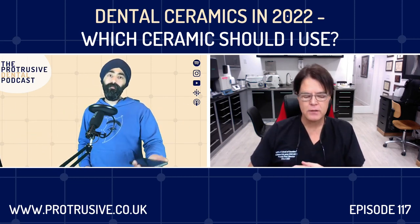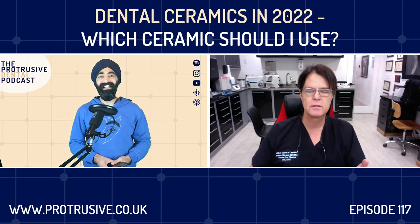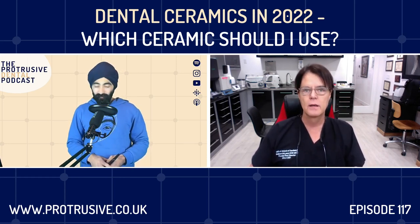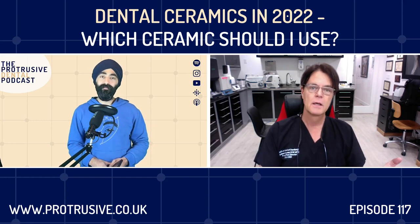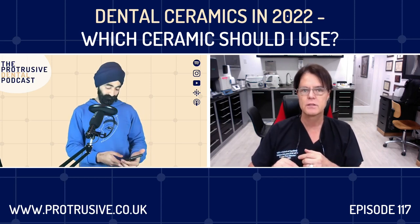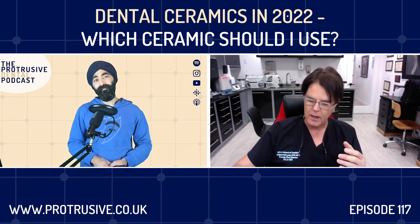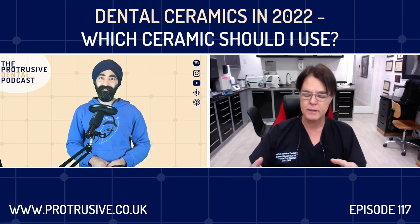Think of feldspathic ceramic as porcelain — the stuff we layer on the surface, whether on metal, Emax, zirconia, or any other core. We also make porcelain veneers out of it, and the veneer is bonded directly to the tooth instead of to metal. Regarding patient demand — the demand went down for a while, but because of social media it's actually come back significantly, because of people who've become famous doing it, like Mike Lappas.